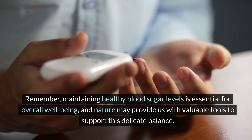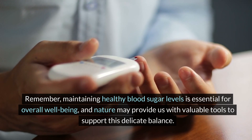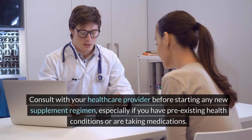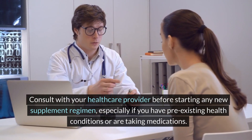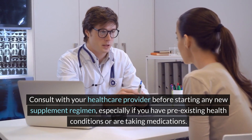Remember, maintaining healthy blood sugar levels is essential for overall well-being, and nature may provide us with valuable tools to support this delicate balance. Consult with your healthcare provider before starting any new supplement regimen, especially if you have pre-existing health conditions or are taking medications.